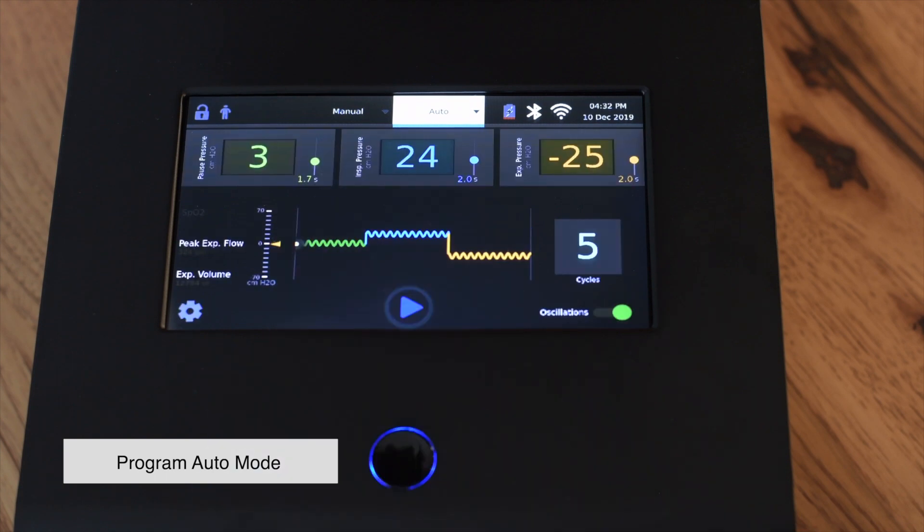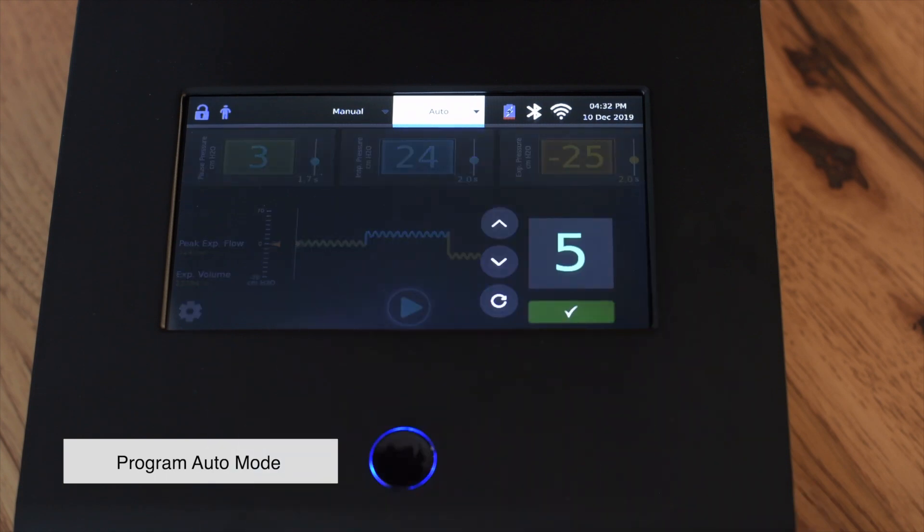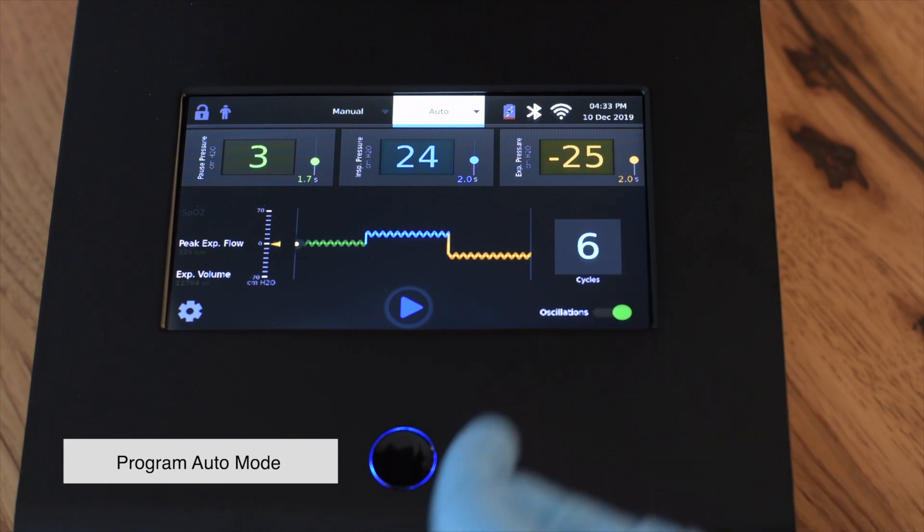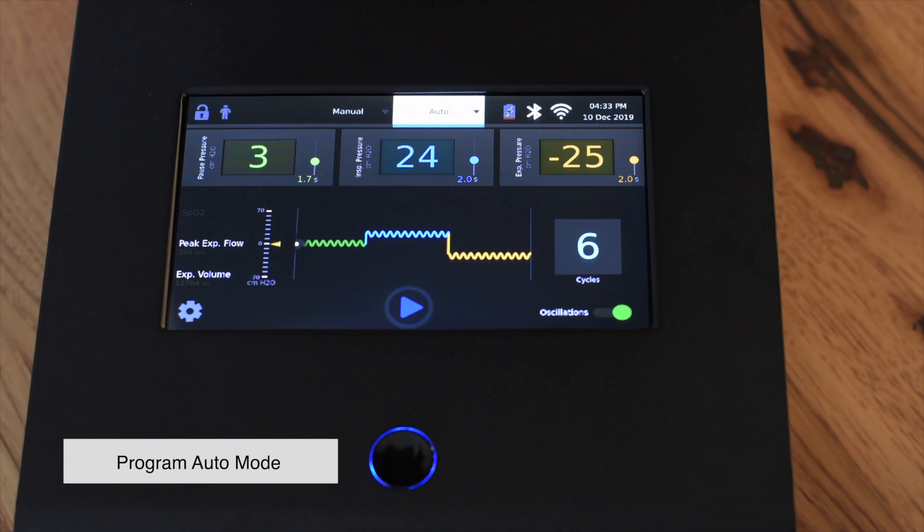To adjust the number of cycles, press the cycles box and change the number by using the up and down arrows. Press the check mark when the correct number of cycles is shown. You may also turn on oscillations to help break up and mobilize mucus in the airways by pressing the oscillations toggle. When the toggle is green, the oscillations are active.